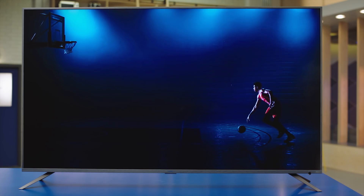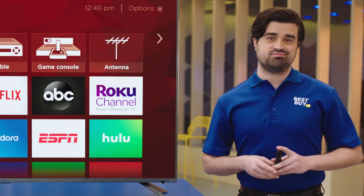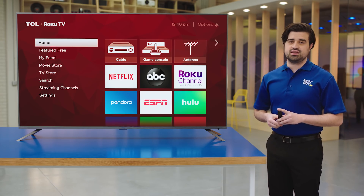Great picture quality, great features, great price — it's got it all. I would introduce this TV to my parents. Not so much I like it — Mom, Dad, this is the TCL 6 Series 4K Smart TV and I love it.